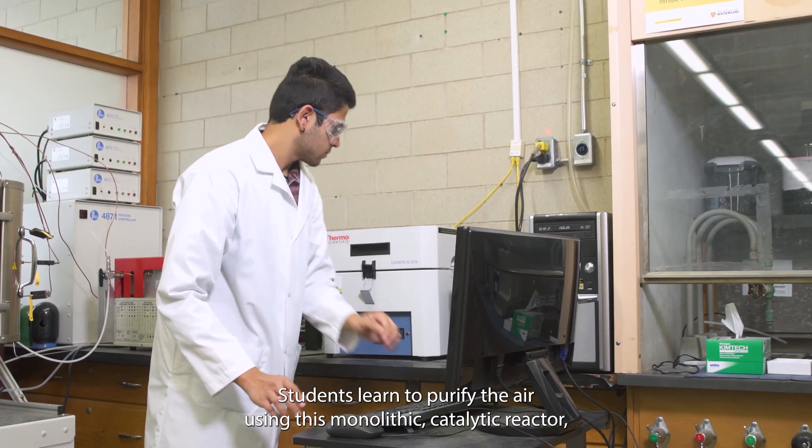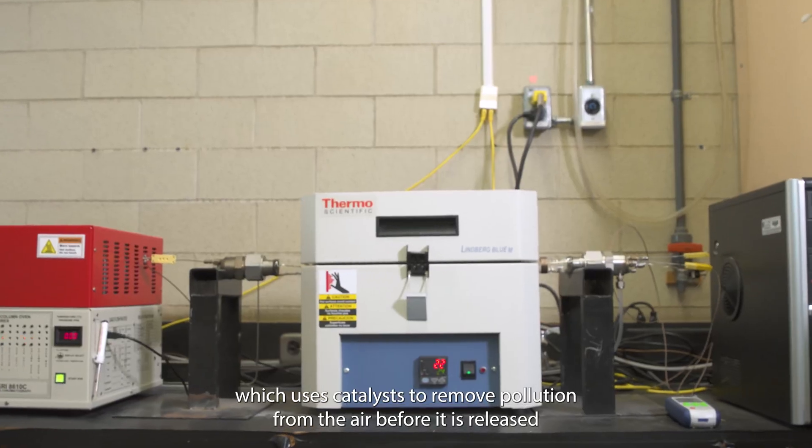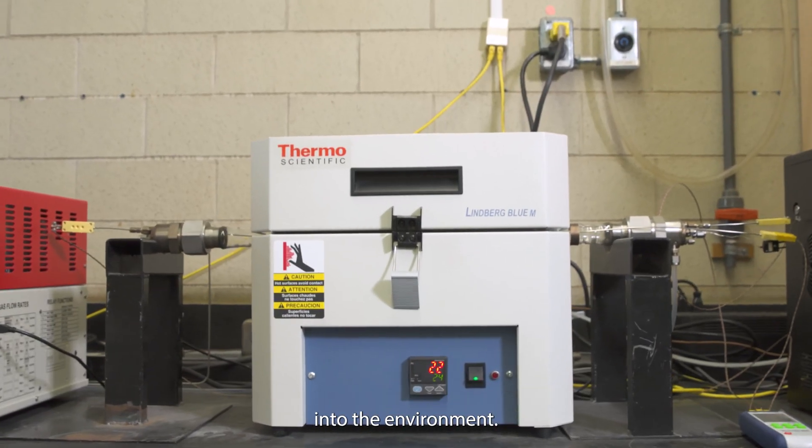Students learn to purify the air using this monolithic catalytic reactor, which uses catalysts to remove pollution from the air before it is released into the environment.